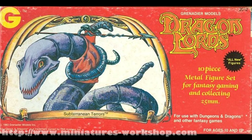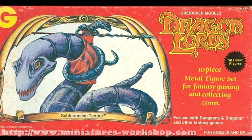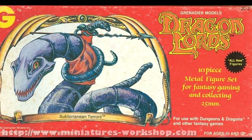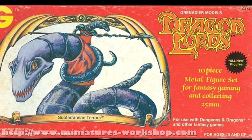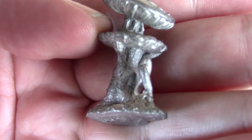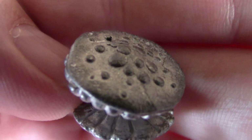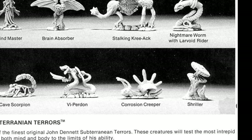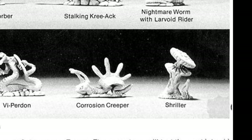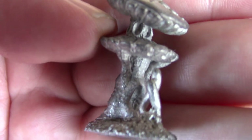Now in 1982 Grenadier Models actually lost the rights to use the Advanced Dungeons & Dragons name, so they retitled all their figure lines under Dragonlords, and this next one is from there. This is their version of the Shrieker, which they've renamed the Shrilla. And as you can see, it looks a lot like a pizza.